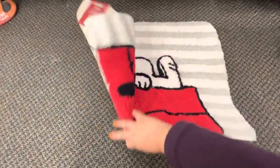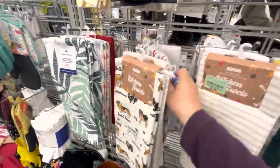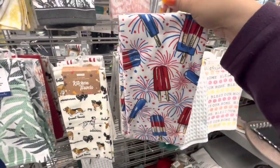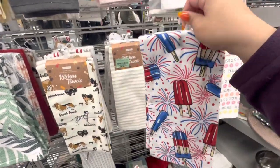I found them again — the ones I found last time — they have another pair. These don't have a tag but we know they're 4.99.